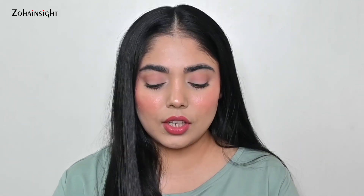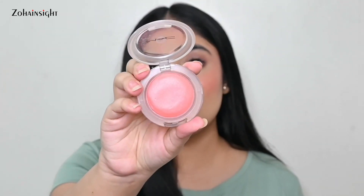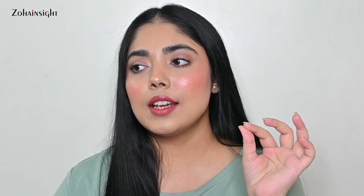One more cream blush — MAC Glow Play Blush. This is so underrated in India. They have so many beautiful shades and I'm in the shade Sheer Up. This is a gorgeous cushiony texture blush — super long lasting, glowy, and looks so healthy and nice on skin. It gives a really nice healthy look, is not super dewy or sticky at all. If you want to experience a different texture of blush — like a cushion-sort texture — this is a great range to try from MAC.